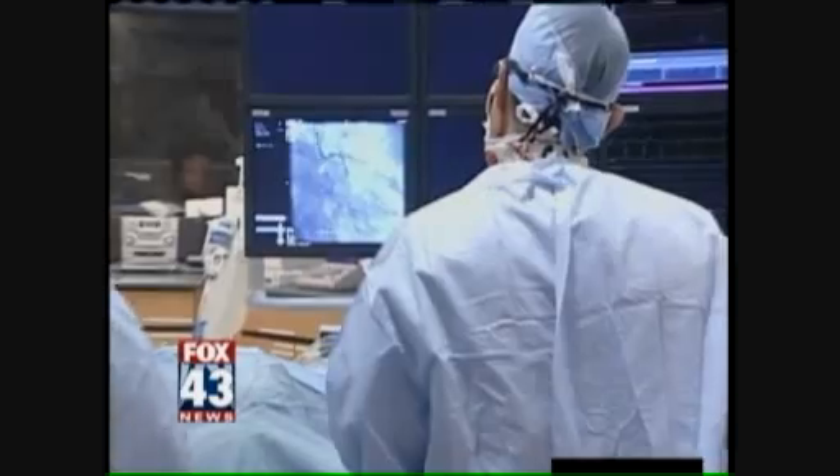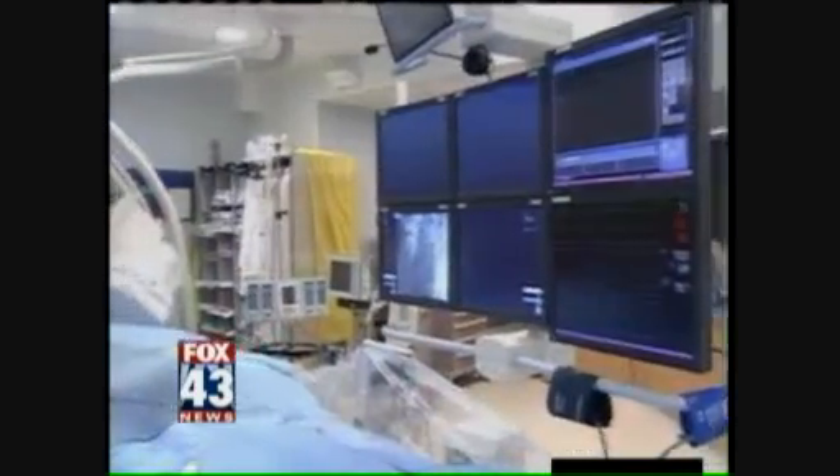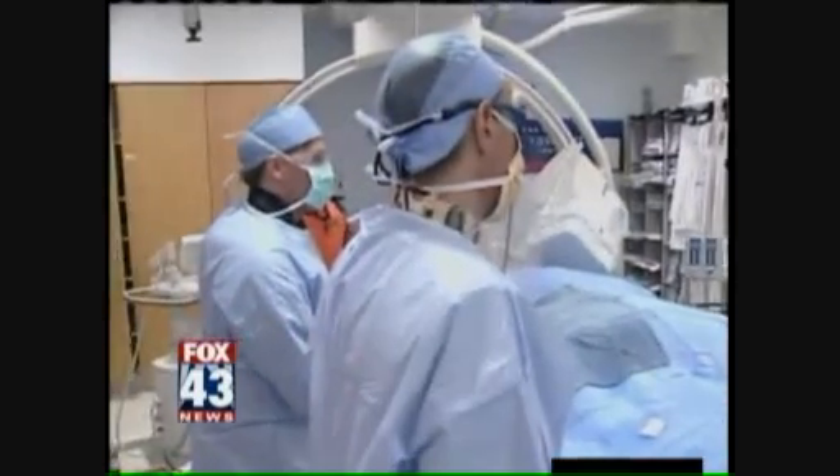A wrist catheterization unclogs blocked arteries in the heart. Traditionally, the heart biopsy is done in the groin — this is the way most hospitals perform the procedure throughout the country. A lot of people are comfortable doing what they were trained to do and not necessarily doing an alternative that might actually be better.